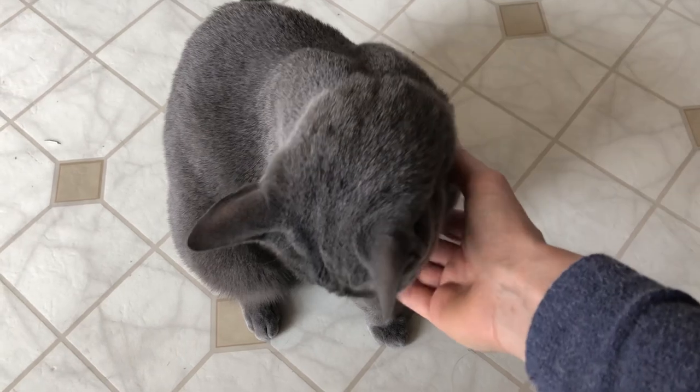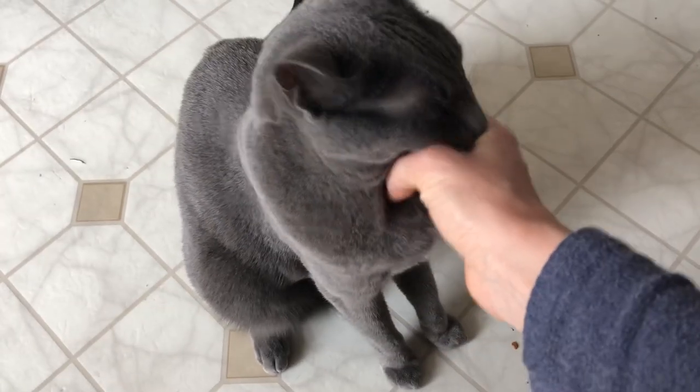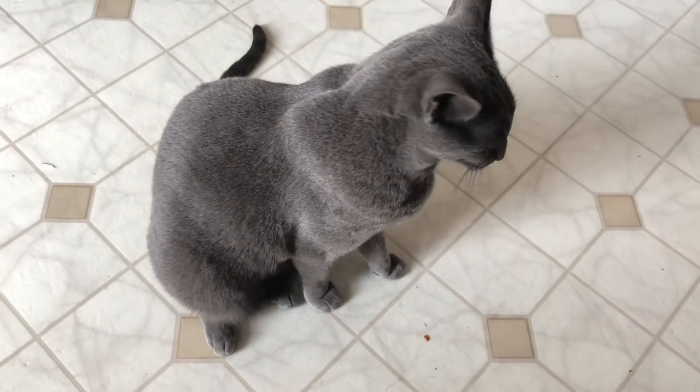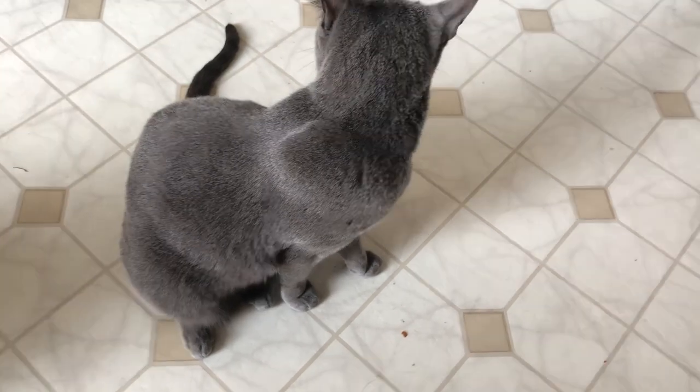She's a good companion, but compared to my Burmese, she's not a stalker — she's not going to be on top of you all the time. She's going to be around you, but she likes her space.